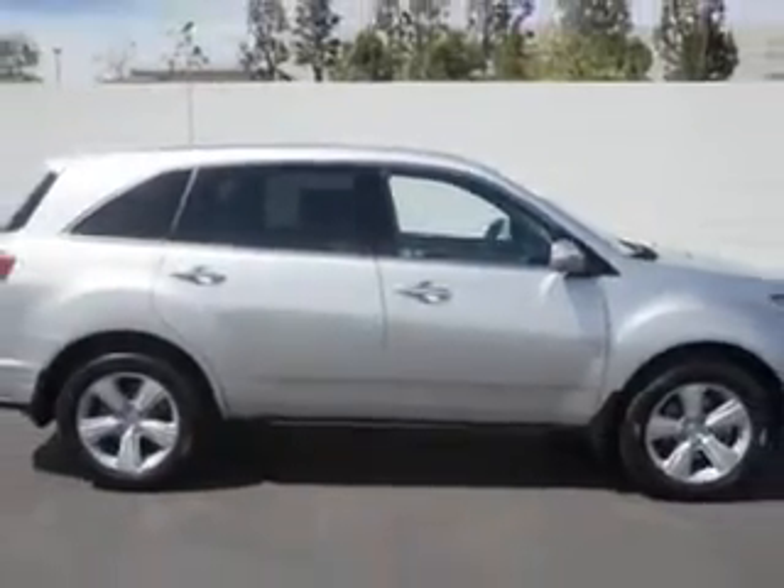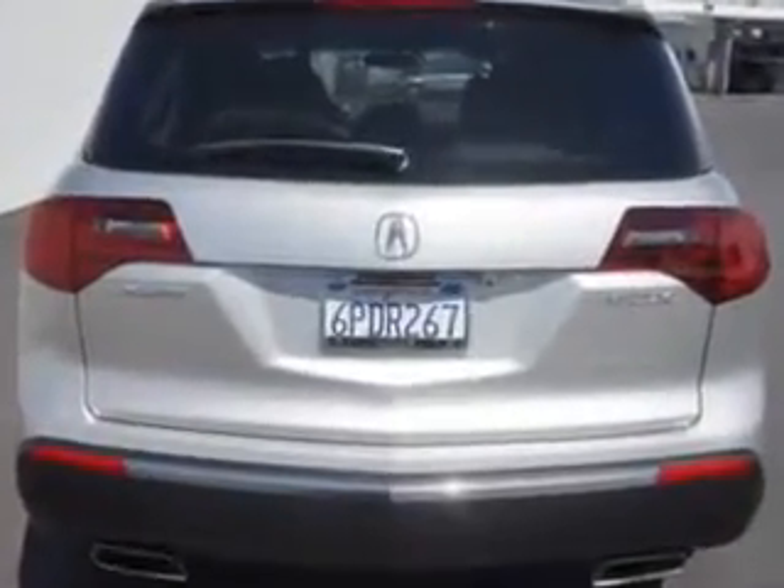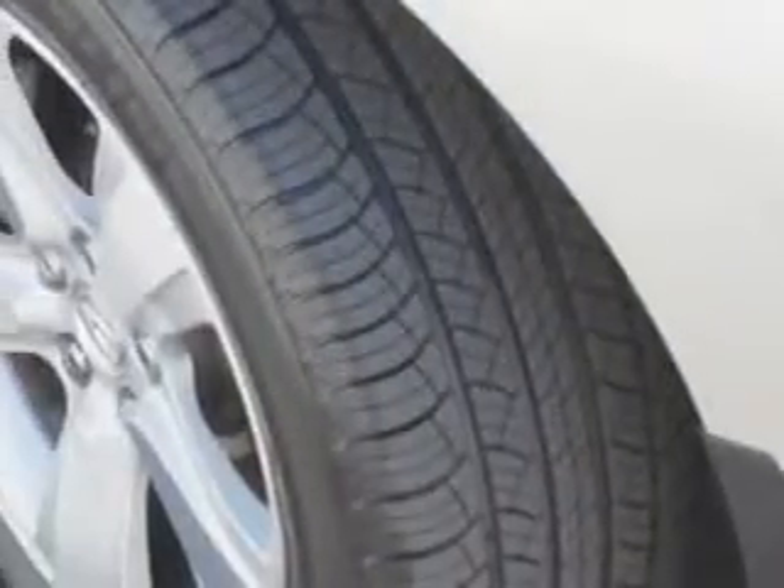Check out this Palladian Metallic 2011 Acura MDX SUV all-wheel drive with tech, equipped with a 6-cylinder engine and an automatic transmission. Enjoy an impressive 21 miles to the gallon on this family SUV, with features like traction control with trailer stability assist.